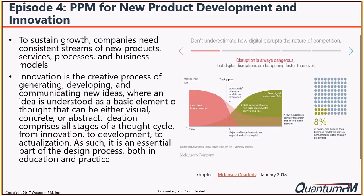Let's set the stage for PPM for new product development. Going back to episode one of our series - the impact of digital disruption - if you look across different industries, speed of innovation, the importance of emerging technologies, new delivery mechanisms, and emerging competitors are all impacting a wide variety of industries. In terms of developing, generating, and communicating new ideas, it's absolutely critical that organizations embrace new delivery models and emerging technologies.